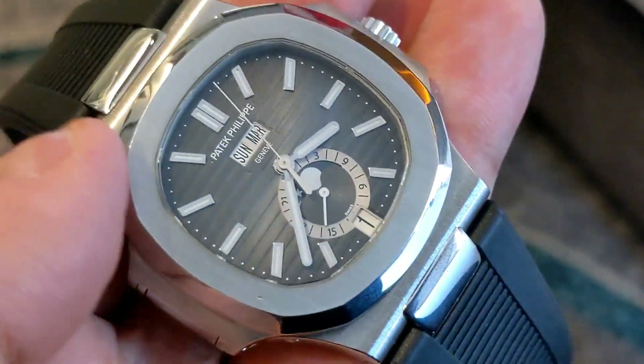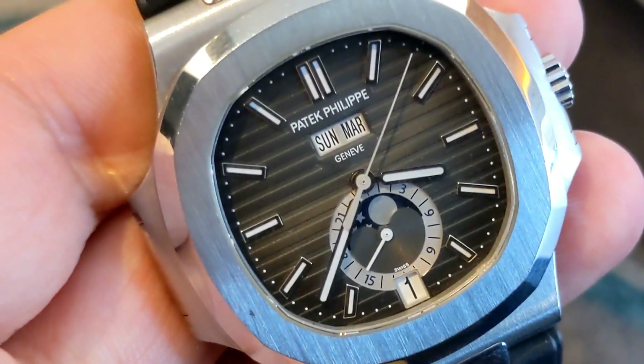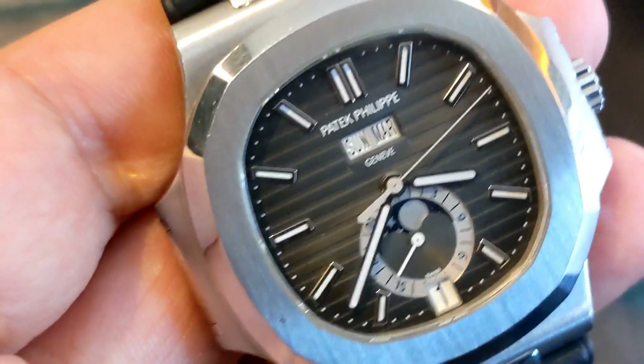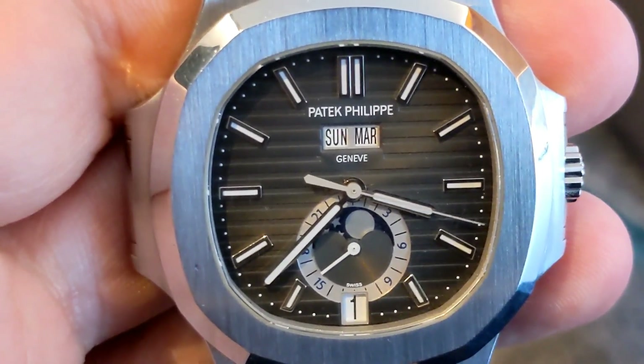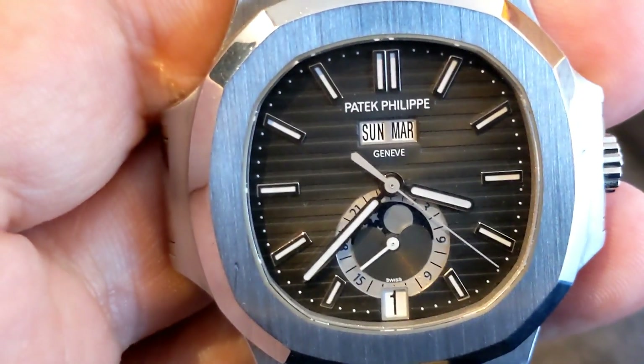And the one on the bracelet is a blue dial, where the other one is a different color. Oh, I see, got you. And the mega difference in price. I just never thought I'd be able to get one. There's nothing wrong with this one — I don't think it was unreasonable. That's reasonable. It's a steel Patek.